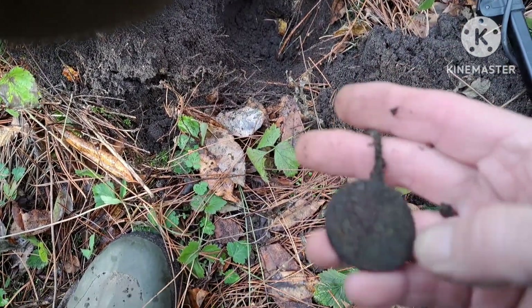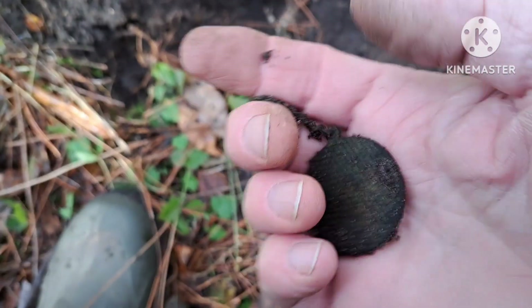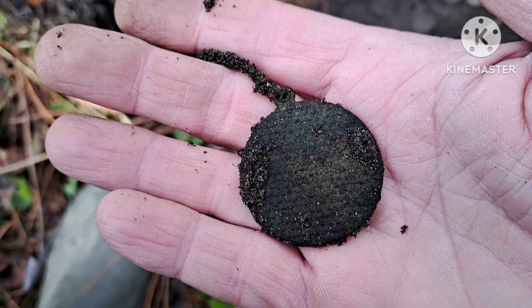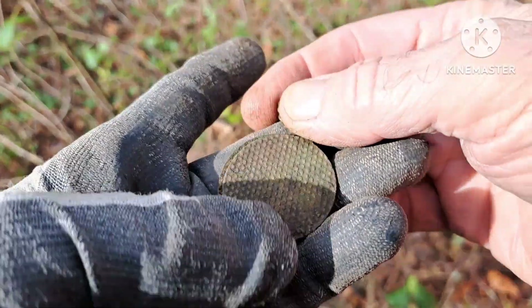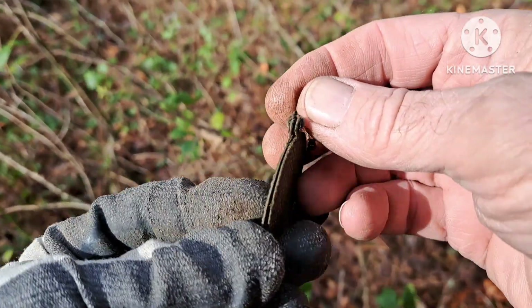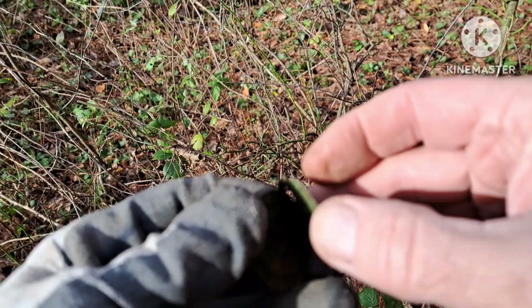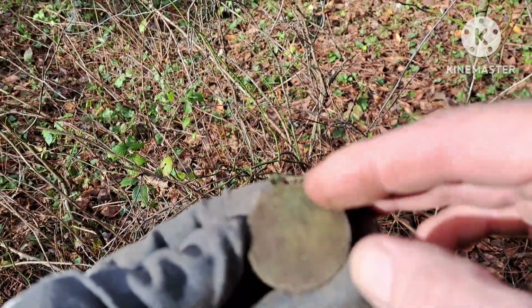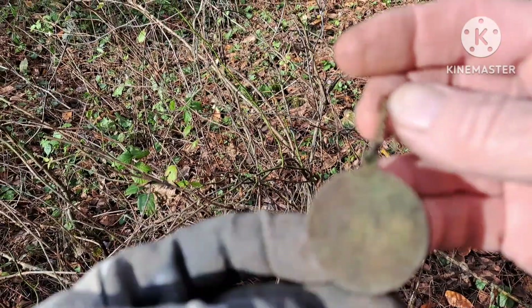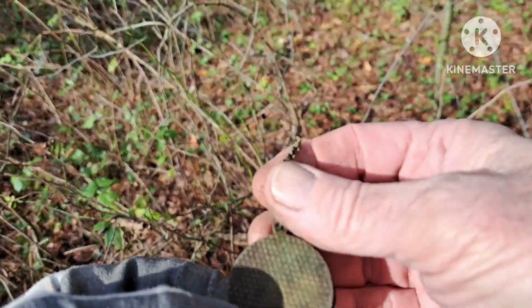We got something cool — it's got a chain attached to it. Let me clean this up and see what we got. Well, this is pretty cool. It looks like it was hooked together at one point; it's in two pieces now. But with all the watches and everything we find out here, I've gotta assume this is a watch fob.